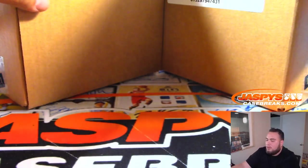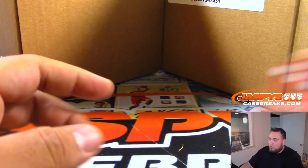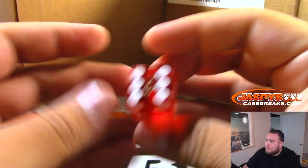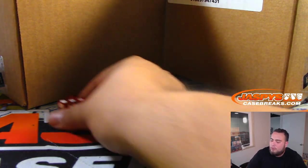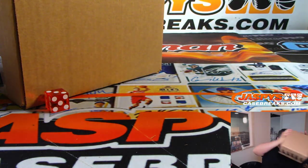Like always, left or right - if I roll a 1, 2, or 3 we're gonna go with the left side of the case; 4, 5, 6 the right side. Rolled a 3, so 1, 2, 3 - left side. This one will be for number 12 on the right side.